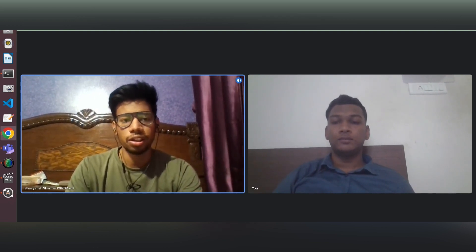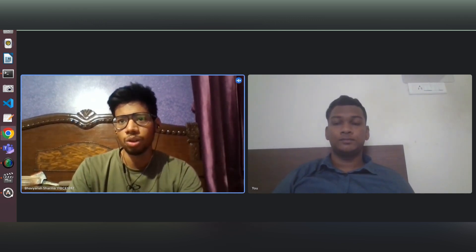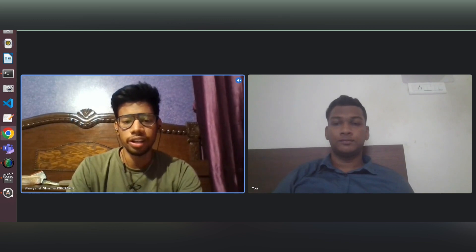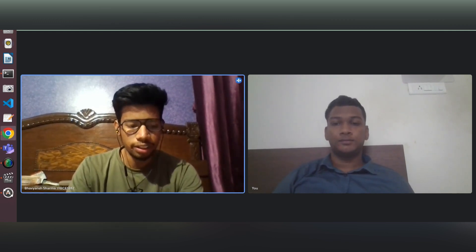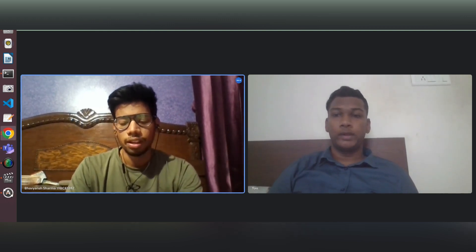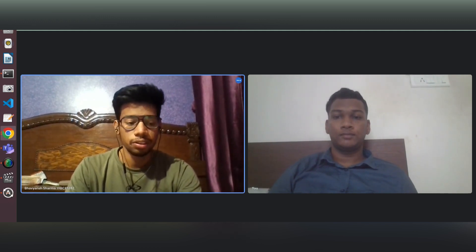After that, we had the shortlist the next day. Out of 3,000 students, they shortlisted around 110 for the interview rounds. Then I received an email for the technical round.